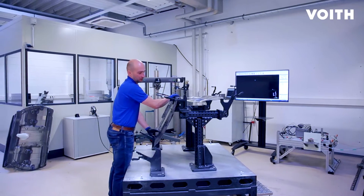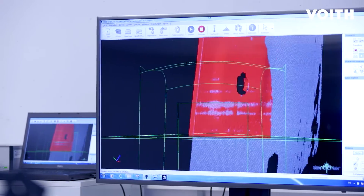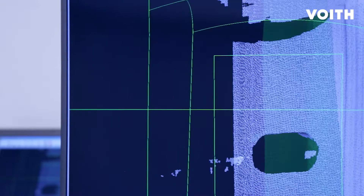In our own labs, we are able to build and test prototypes with various technologies. This leads to a significant reduction in development costs and risk in production processes.